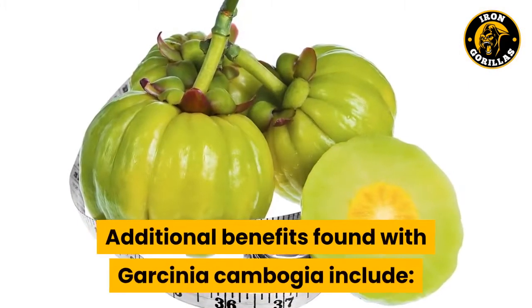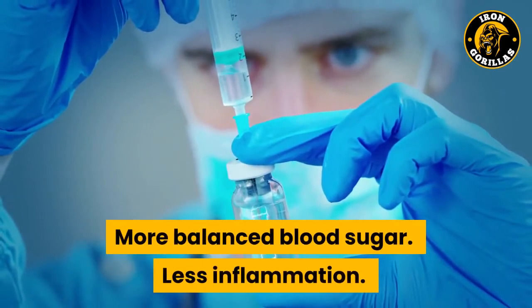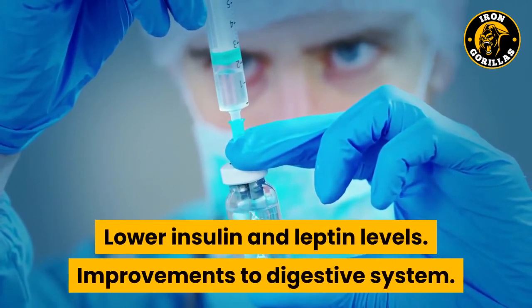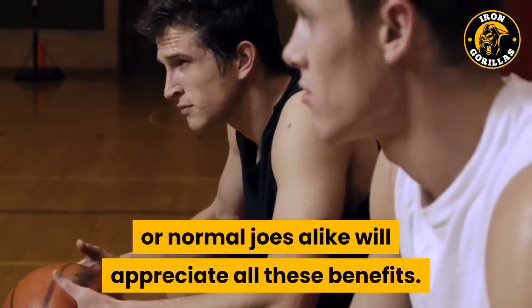Additional benefits found with Garcinia cambogia include increased insulin sensitivity, more balanced blood sugar, less inflammation, lower insulin and leptin levels, and improvements to the digestive system. Those who are athletes or normal joes alike will appreciate all these benefits.